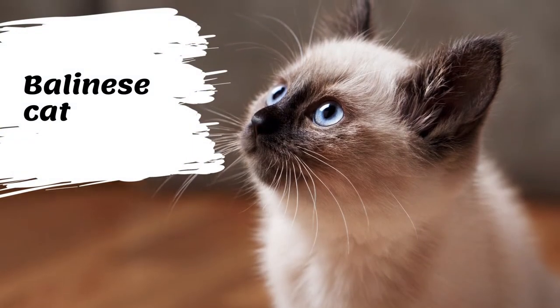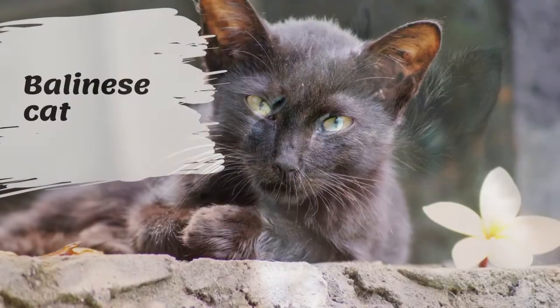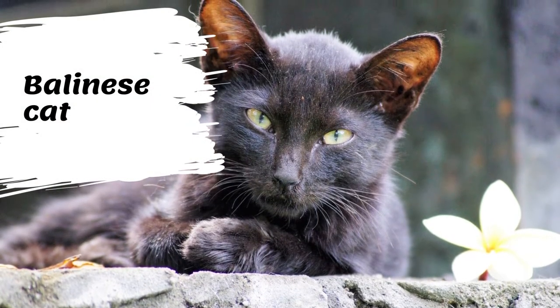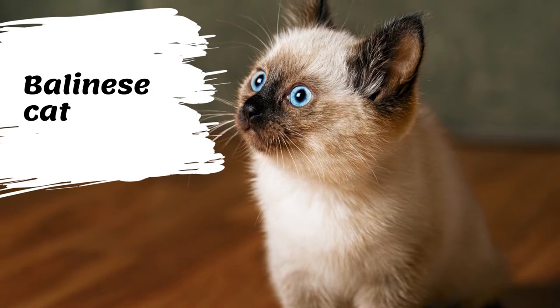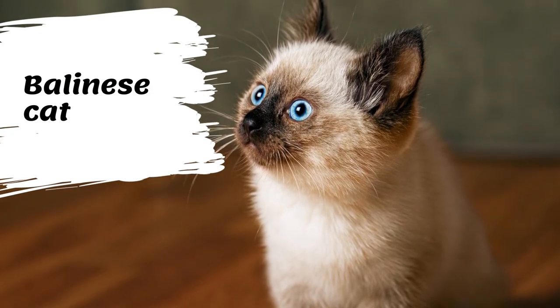The Balinese is a long-haired breed of domestic cat with Siamese-style point coloration and sapphire blue eyes. The graceful Balinese is a medium-sized cat with a long tubular body. She is definitely a slender cat with fine bones but does not appear to be emaciated. The head is a long triangle and the ears are set so they appear to continue the triangle.